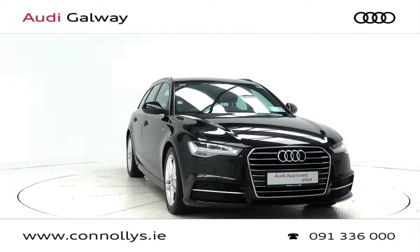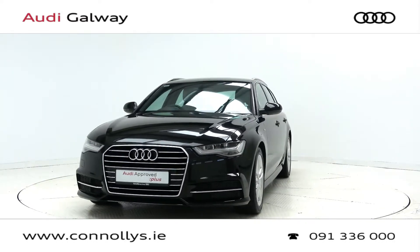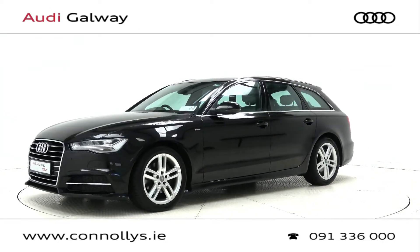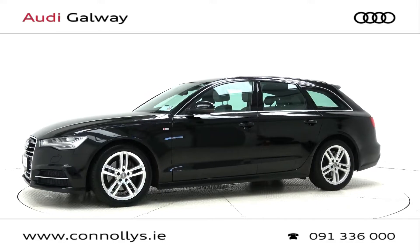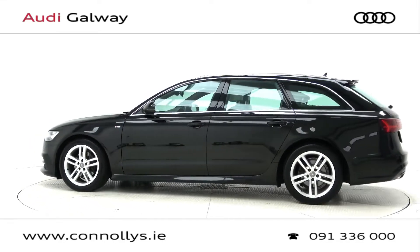Hello and welcome to Audi Galway. Today we're looking at a 2015 A6 Avant S-Line estate finished in Mythos Black Metallic, powered by a 187bhp 2.0L TDI engine and S-Tronic automatic gearbox. This model features 18-inch alloy wheels.